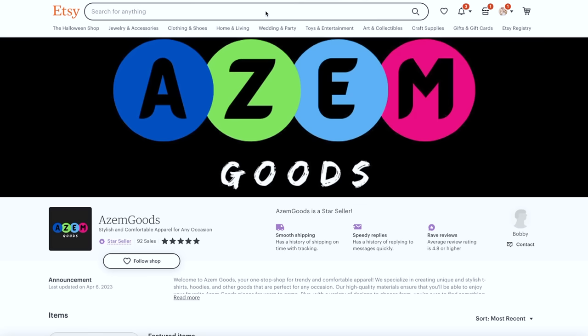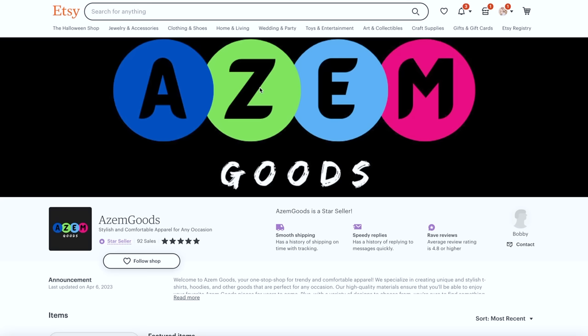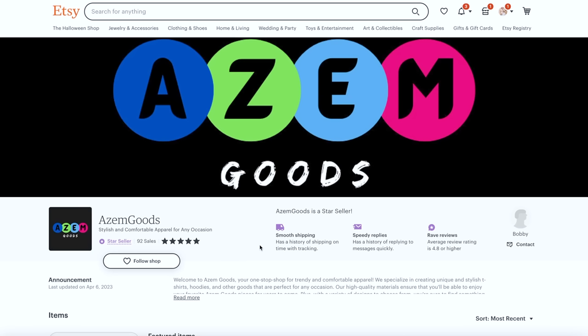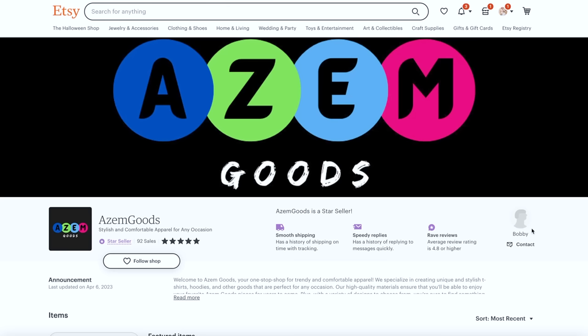Next shop. My number one callout is the branding. I kind of call this 'dollar store branding' or even 'Chinatown branding,' because with ASM Goods, I have no idea what you're known for. It almost feels like they could be selling knockoff purses or something. We need to really hammer out who we're targeting with our branding.